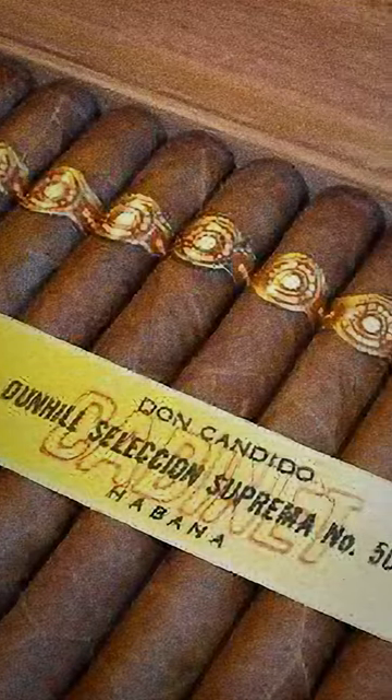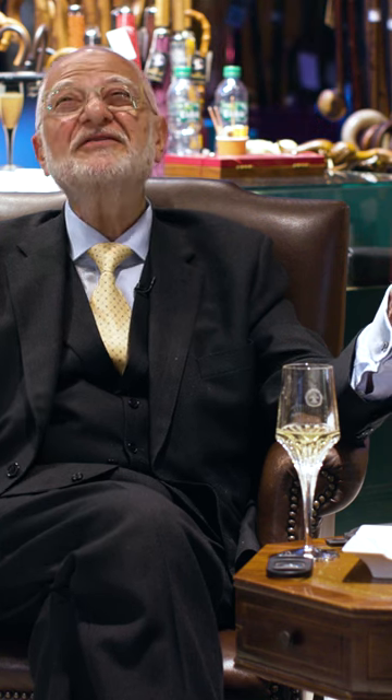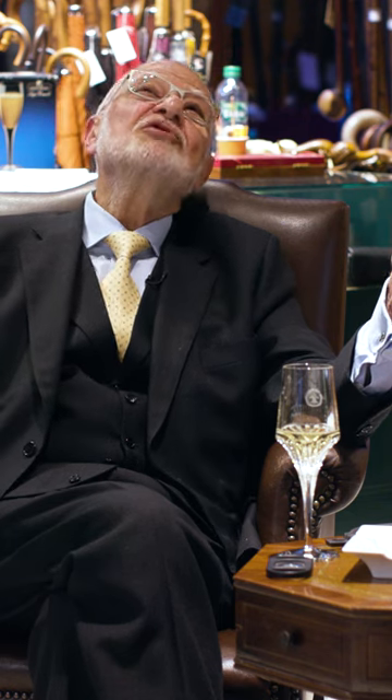Don Candido, specially made for Dunhill. And I still have, I think, one empty box for sure. And I did have a half empty box — or half full box, depending on how you look at it — once upon a time. I'm not sure if it's still there; I didn't touch it.